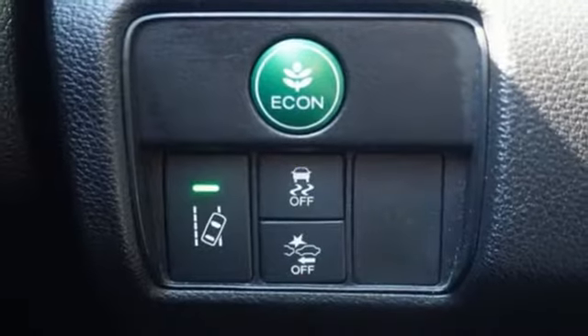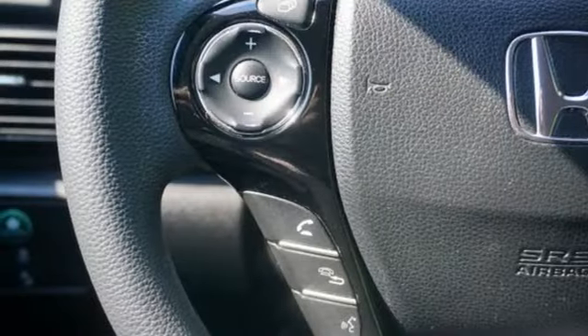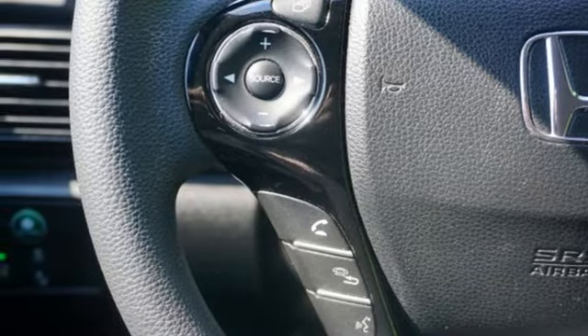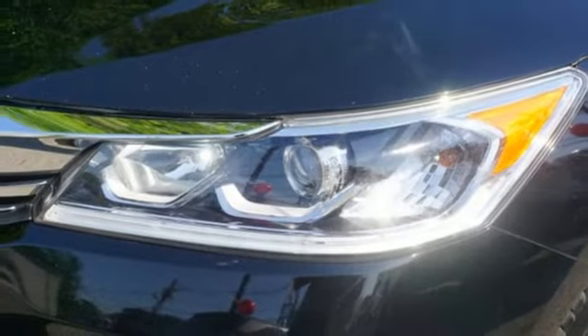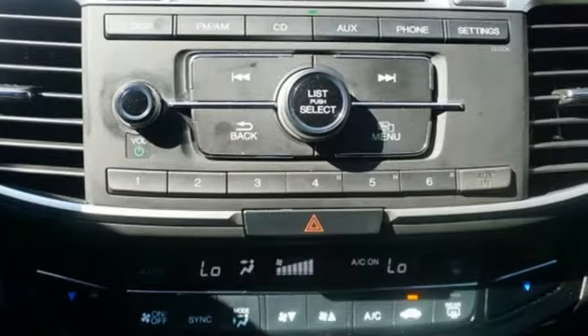Manual tilting steering column, continuously variable automatic transmission, aluminum wheels, gas pressurized shocks, and i4 engine. Car and Driver adds: the Accord hustles through turns with fog-free steering and little complaint from the tires, and never seems to be working very hard.